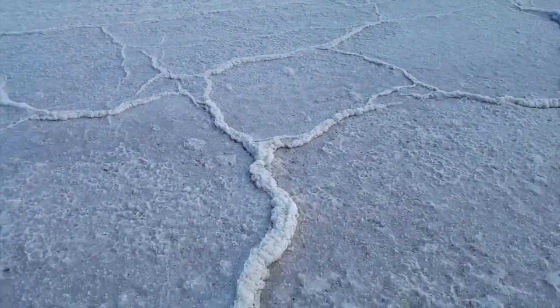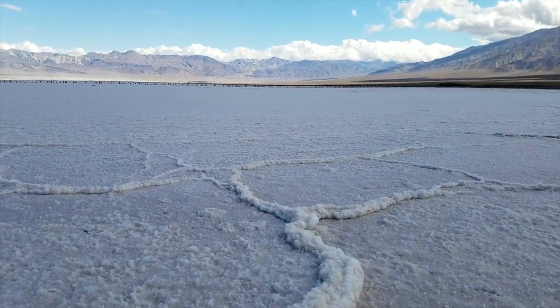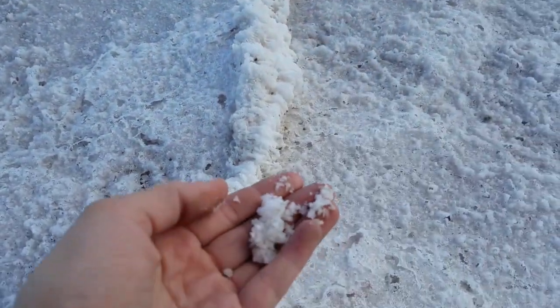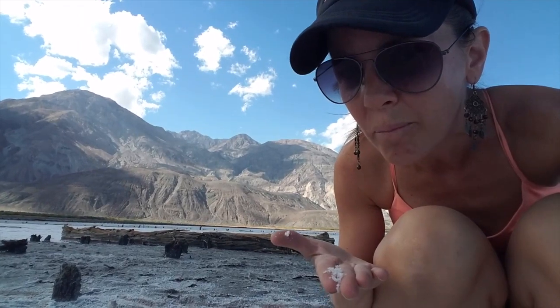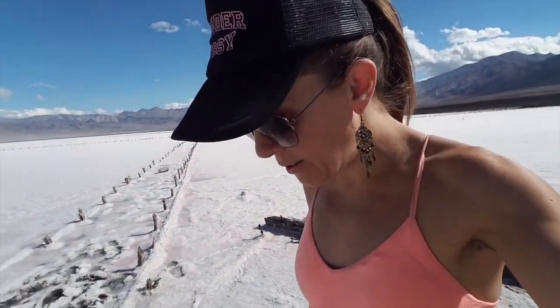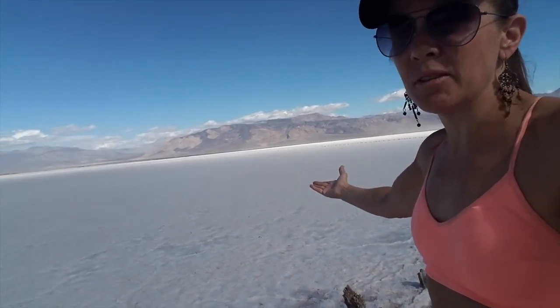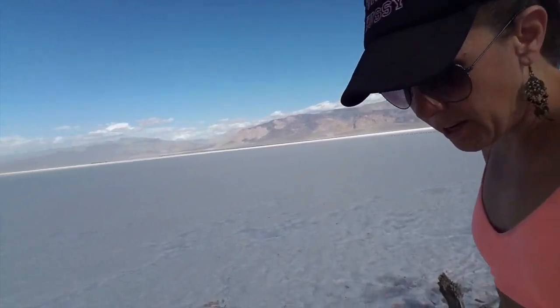Look at this salt — holy cow! It's pretty cool. I'm going to have to do some nudies here. It's good quality salt. Let's see how it tastes. Mmm, salty! It'd be great on a margarita. I mean, holy cow — this salt lake is absolutely astonishing.